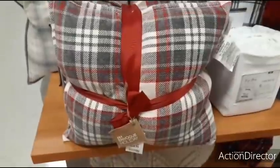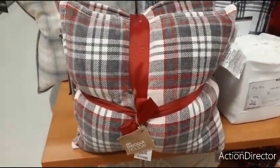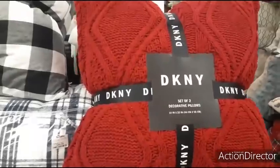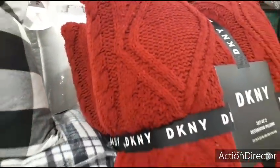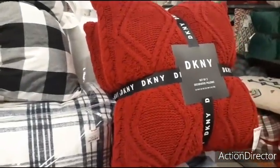Here we have a cute set of holiday throw pillows for $24.99. These DKNY pillows are $39.99 — they're a deep red, very fluffy and soft. I call them sweater pillows.